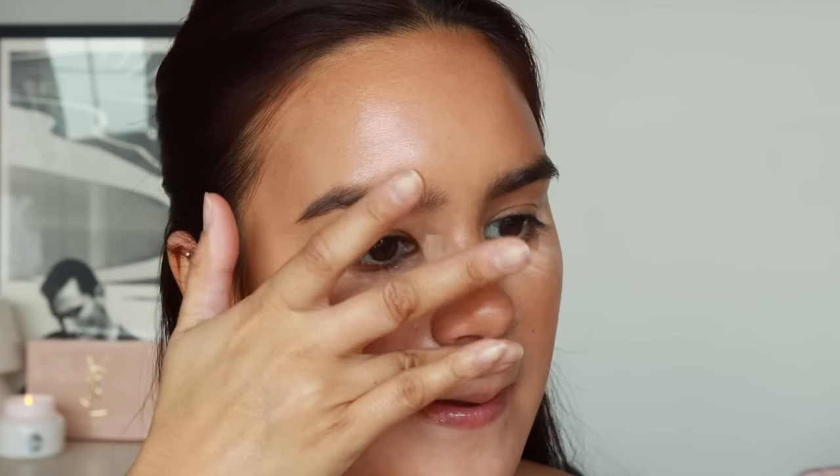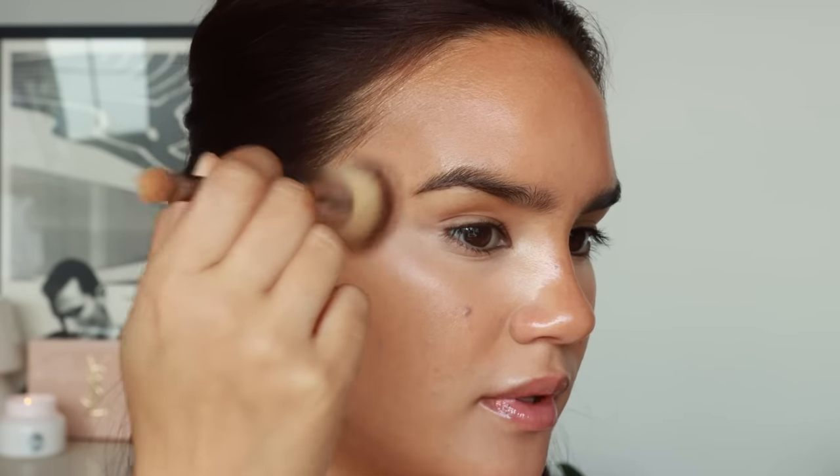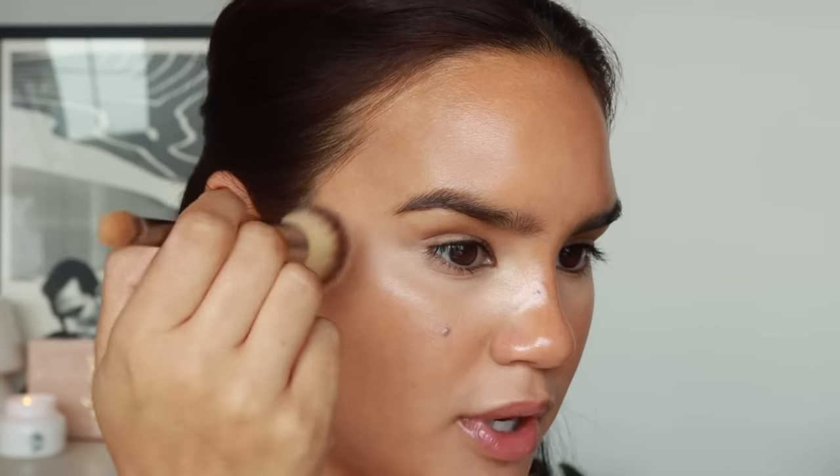The Clé de Peau concealer goes on almost like water and then stays put. I don't always have to set it with powder, though you can for a more matte finish. It looks so pretty on the under eyes. I'll blend in the Kosas concealer quickly and then show you the Clé de Peau one using an IT Cosmetics dual-ended brush. This concealer is literally a five-star product — it just looks so good under the eyes.